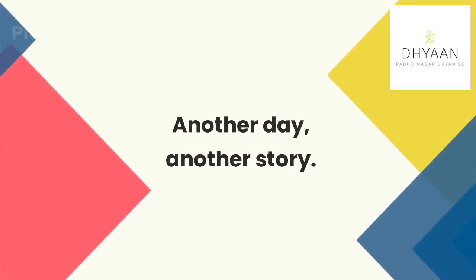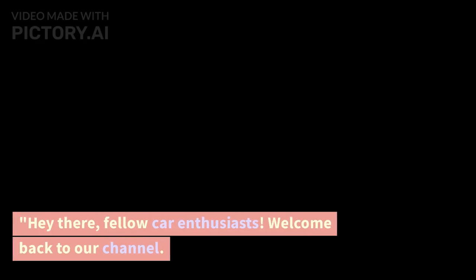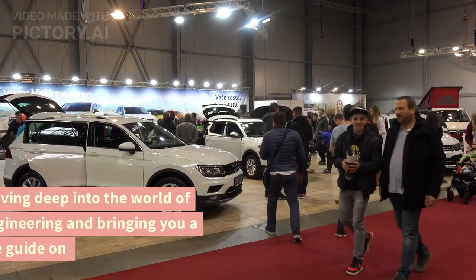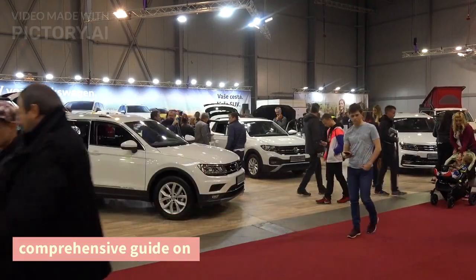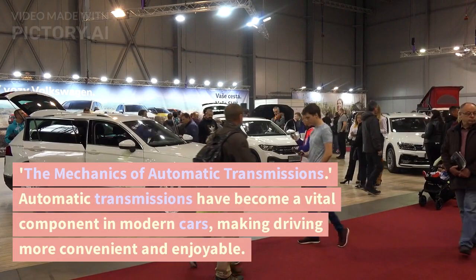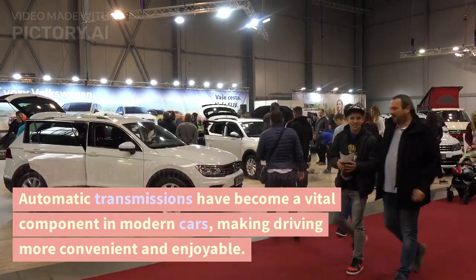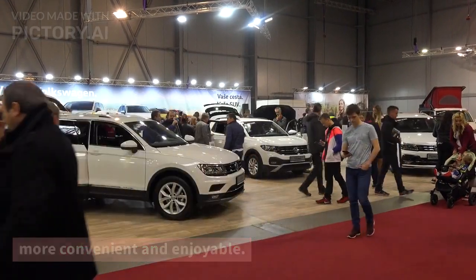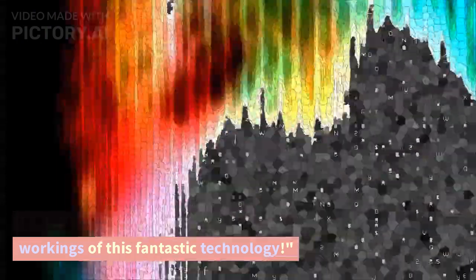Another day, another story. Hey there, fellow car enthusiasts. Welcome back to our channel. Today, we're diving deep into the world of automotive engineering and bringing you a comprehensive guide on the mechanics of automatic transmissions. Automatic transmissions have become a vital component in modern cars, making driving more convenient and enjoyable. So, let's gear up and explore the inner workings of this fantastic technology.